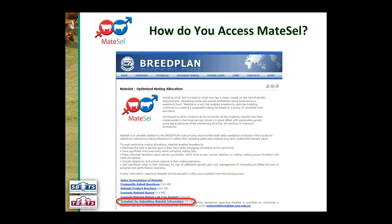The first step is to go to the BreedPlan website MateCell page. At the bottom there's a link — Template for Submitting MateCell Information — which is a Microsoft Excel template you click and download. You can also find the MateCell template in the technical area alongside other templates like the Weights Template and Traits Template, but the MateCell page is the best place to find it.